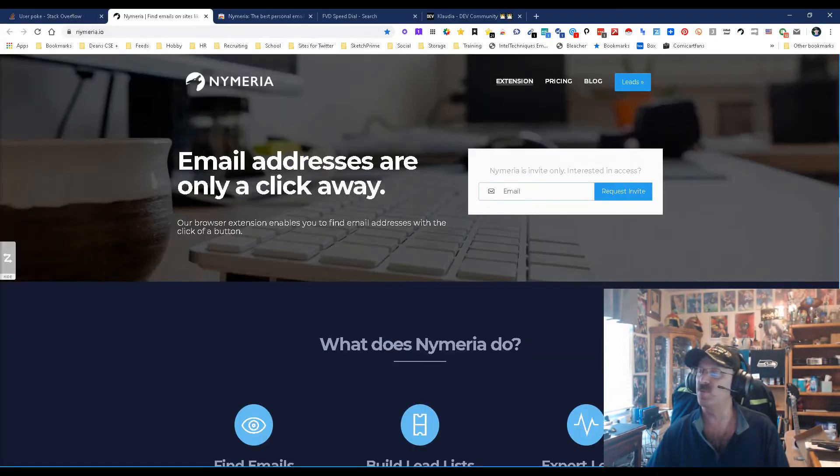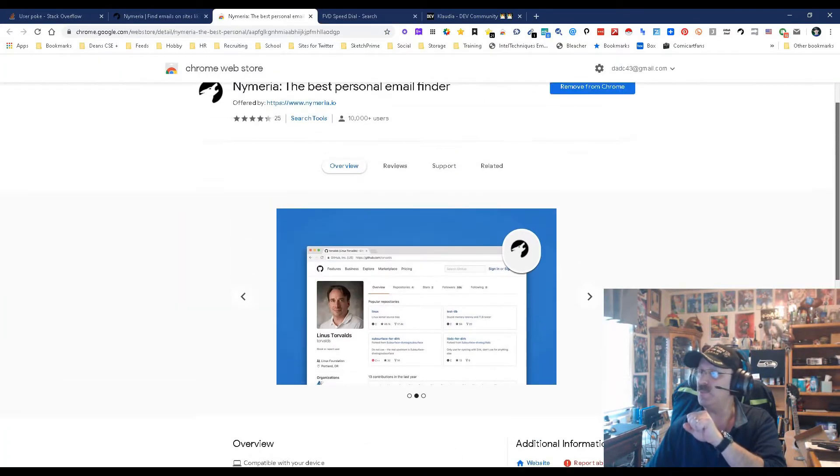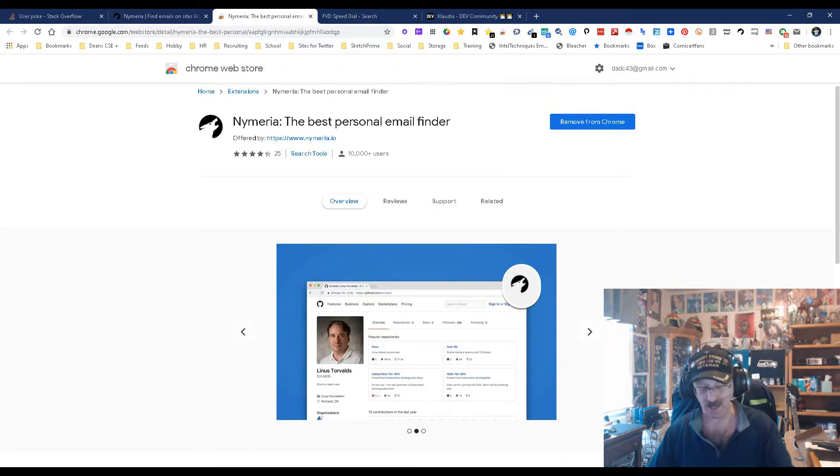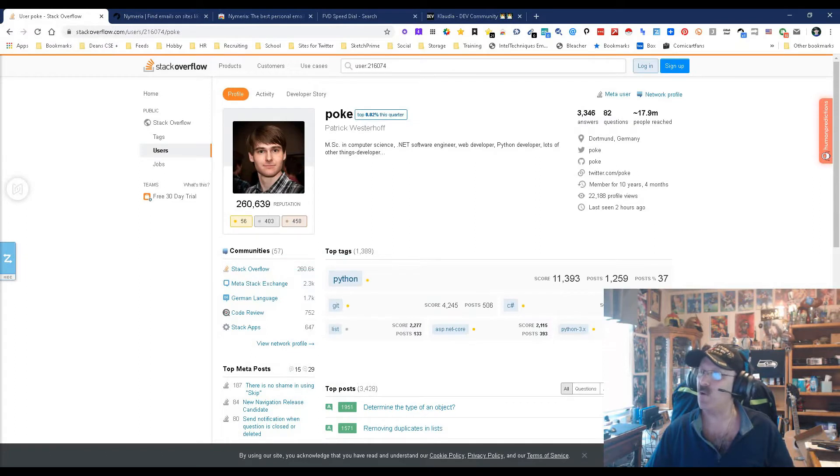Numera can be found in the Chrome Store — there's the Chrome Store version. It used to be pretty much LinkedIn and GitHub only, but they have recently added increased email finding as well as Stack Overflow. That's right, Stack Overflow, boys and girls.